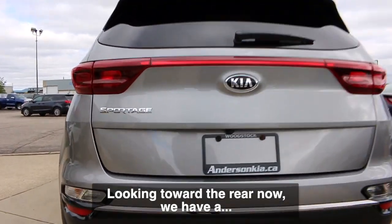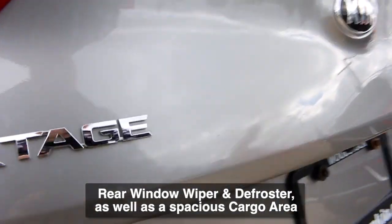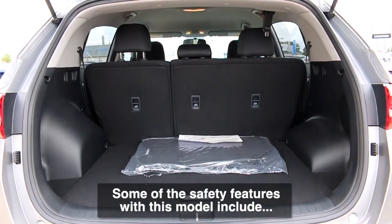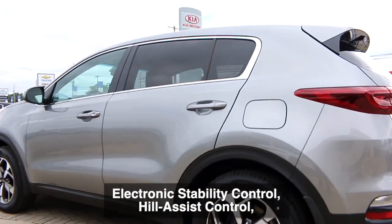Looking toward the rear now, we have a rear window wiper and defroster, as well as a spacious cargo area with a dual level cargo floor.